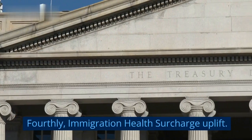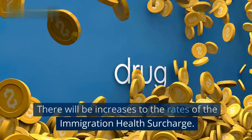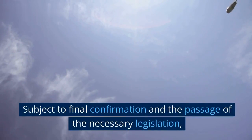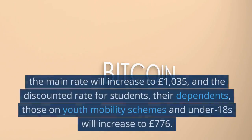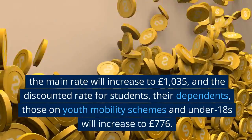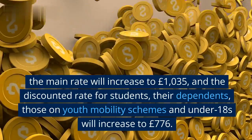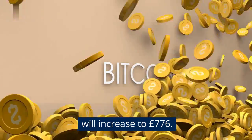Fourthly, immigration health surcharge uplift. There will be increases to the rates of the immigration health surcharge, subject to final confirmation and the passage of the necessary legislation. The main rate will increase to £1,035, and the discounted rate for students, their dependents, those on youth mobility schemes and under-18s will increase to £776.